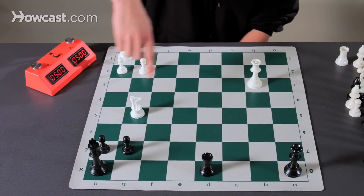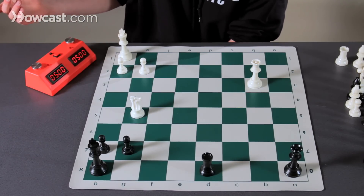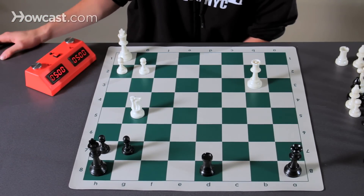Let's now look at an example of calculation, and I'll do it out loud so you can follow with me. In this position, white to move, we can figure out in our head what's going on to checkmate by calculating.